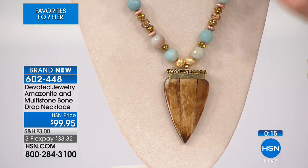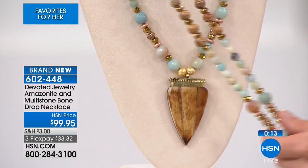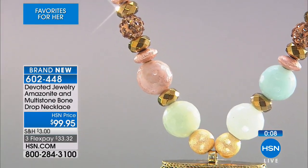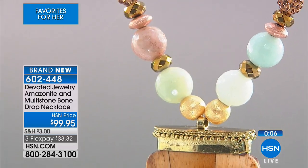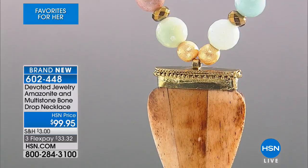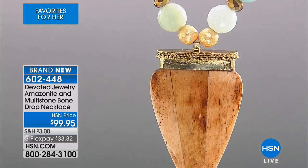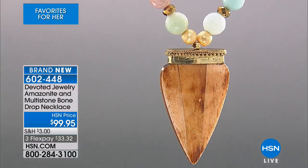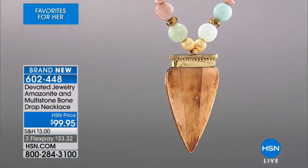You can see these beautiful shades of the beads. I love the picture jasper - it gives you that beautiful color of the earth and the sand. The length on this necklace is really outstanding at 40 inches, plus you get that two-and-a-half-inch drop with the horn. That's an amazing offer - brand new from Devoted.